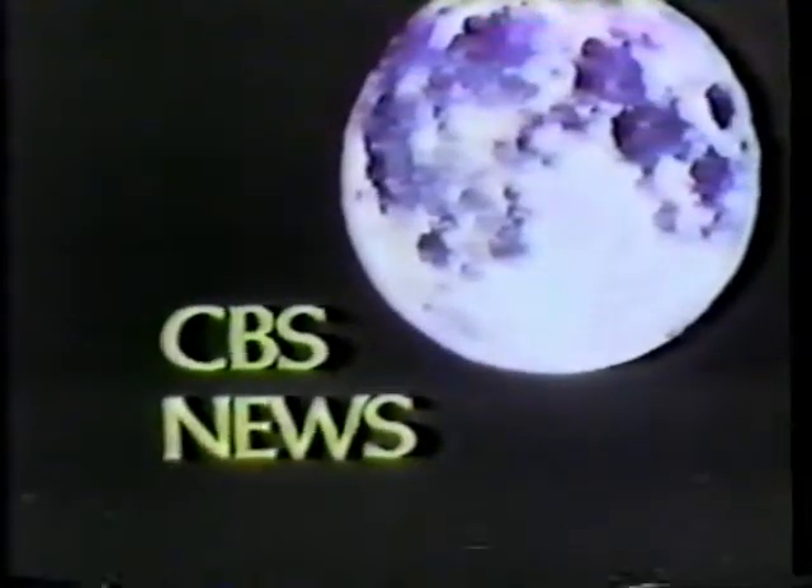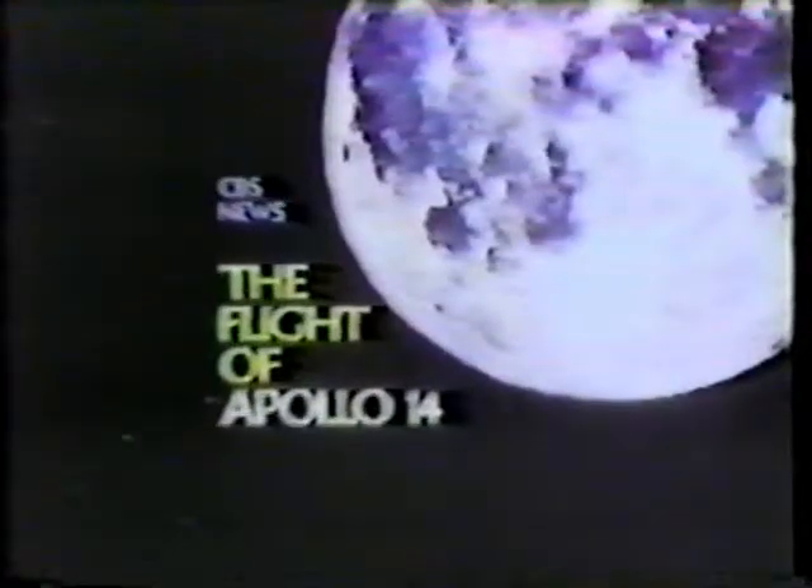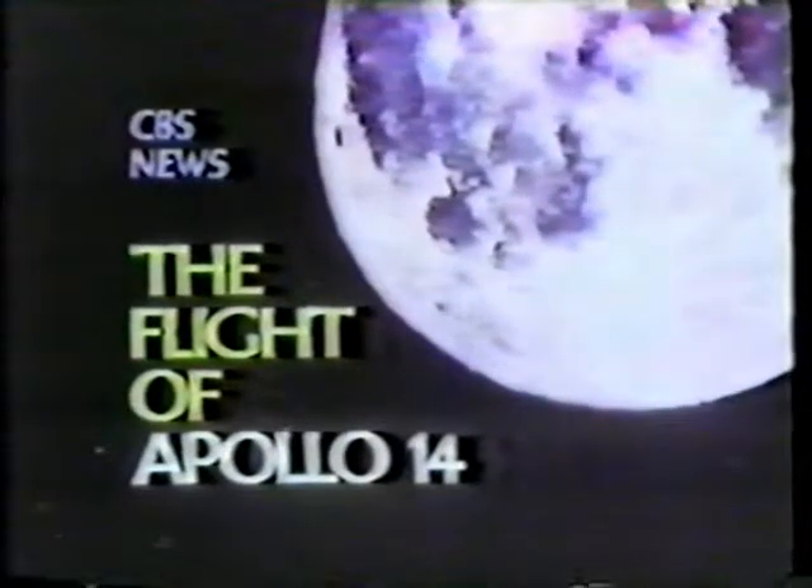This is a CBS News special report: ten years later, the flight of Apollo 14. Astronauts Alan Shepard and Ed Mitchell are just about to complete their first walk on the moon.